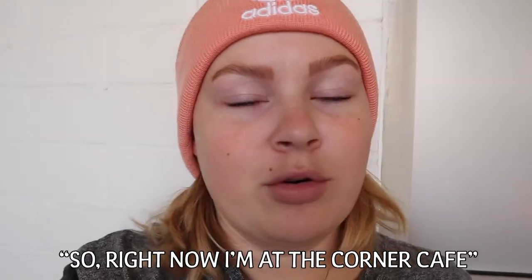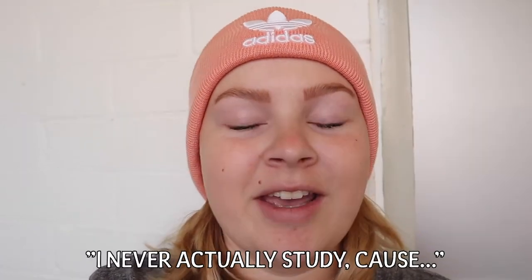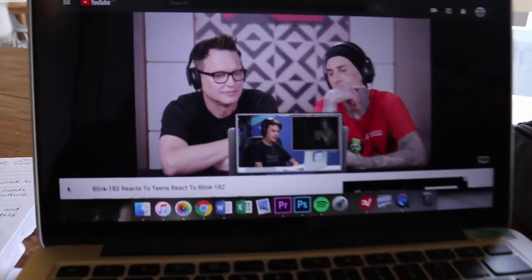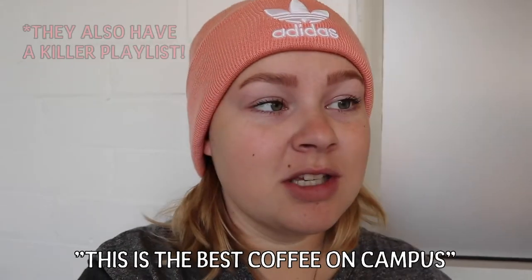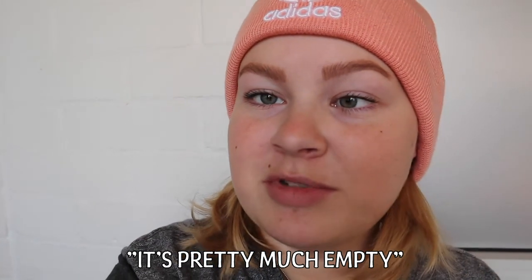Right now I'm at the Corner Cafe and I usually come here to do my homework, although I never actually study because this is what I end up watching. So yeah, this is the best coffee on campus, and over the weekends it's pretty much empty.